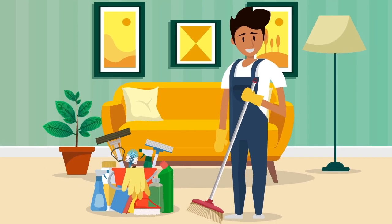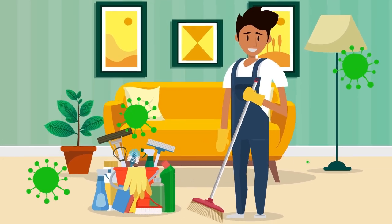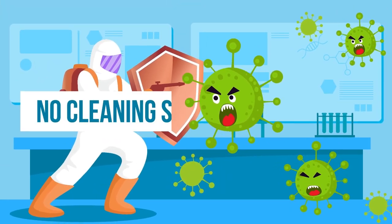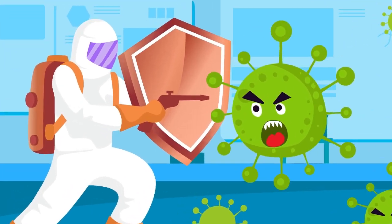You may think that antiseptic wipes or sprays are necessary to kill germs and pathogens. But there's actually a metal that kills germs on contact, no cleaning supplies necessary. This is copper.